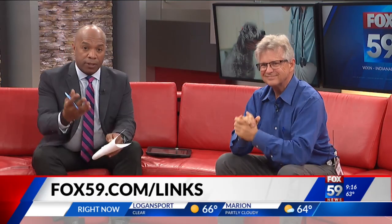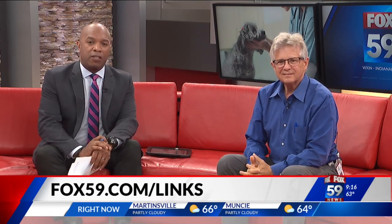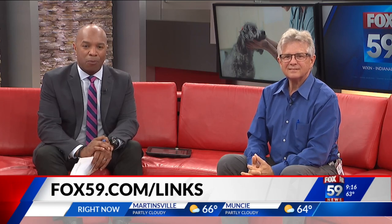Dr. Spicer, good to have you in studio with us this morning. For a list of services available at IndyVet Emergency and Specialty Hospital, just head to our website, fox59.com/links for more information.